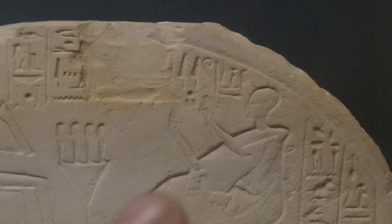So this is the stela. And we have another Stela of Unnefer, this time as first priest of Osiris. So here he is.